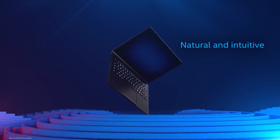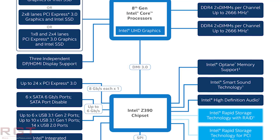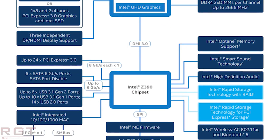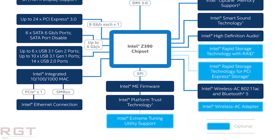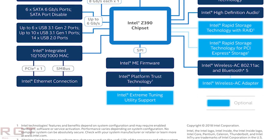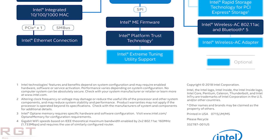A few days ago, Intel actually released the Z390 chipset block diagram, and it showed that on the surface the Z390 chipset is very similar to the Z370. The primary difference is inclusions such as the wireless AC adapter being baked right into the chipset, which should reduce manufacturing costs. A rather interesting entry has appeared on SiSoft Sandra's database.